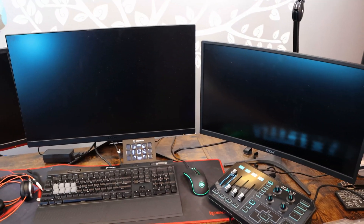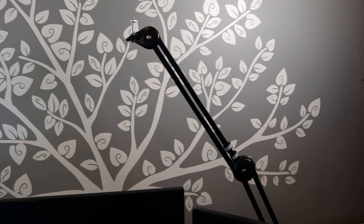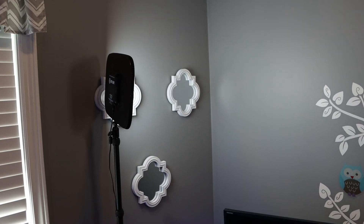The right monitor and the middle one are both MSI, and the one on the left is just a cheap AOC. I have a road stand that this camera is typically on, and then I use these Elgato key lights — we have two of those.